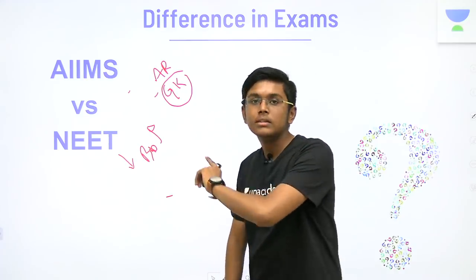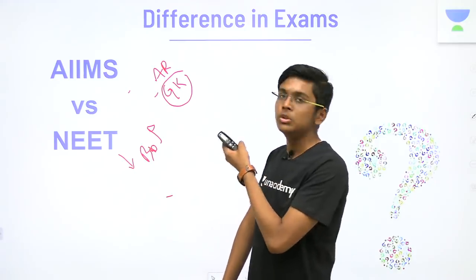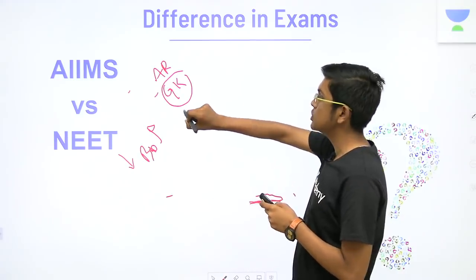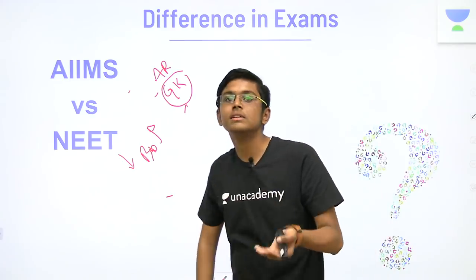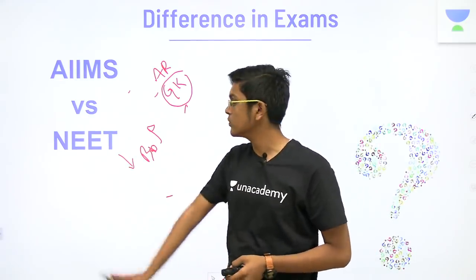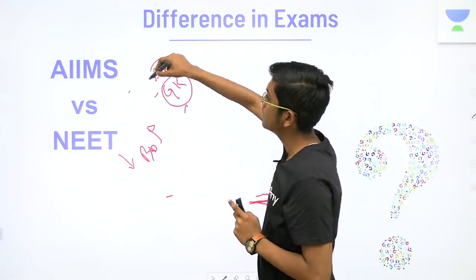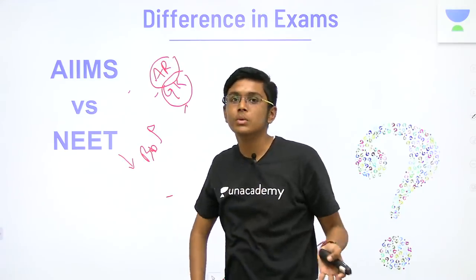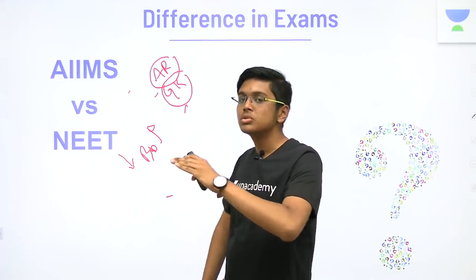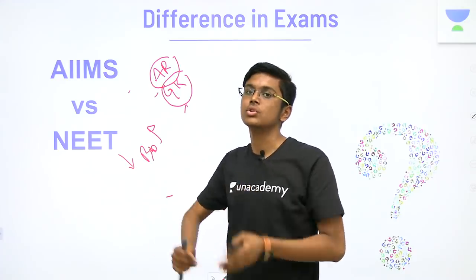Believe me, GK is the only thing that is extremely easy in the AIIMS exam. People usually read GK up to UPSC level — that is absolutely not required. AIIMS GK is very basic. So besides giving time to GK, you should read physics and chemistry to a higher level, which AIIMS does ask — specifically salt analysis, which is often ignored because it is not in the NEET syllabus. You should not invest more than two hours in GK. For assertion-reason, doing previous year questions is not a good way, nor is doing many assertion-reason questions. Rather, you should just read NCERT lines and try to figure out which lines really do make an assertion-reason statement.